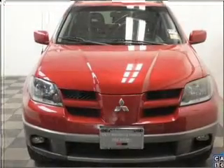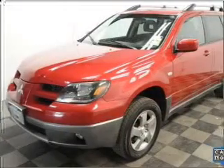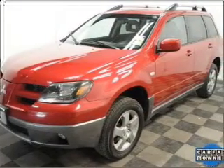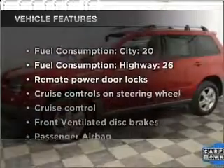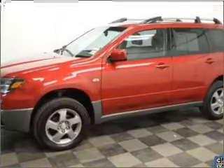Stand out from the crowd with premium wheels. A premium sound system is just one of the benefits of owning this vehicle. Let the outside in with a built-in sunroof. And with these notable features, you won't want to miss out on the opportunity to own this amazing ride.